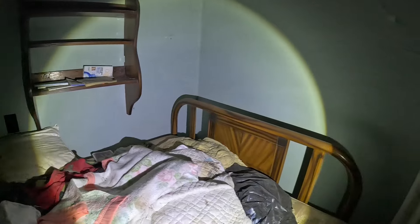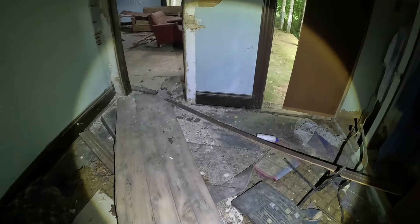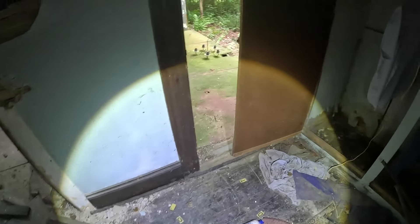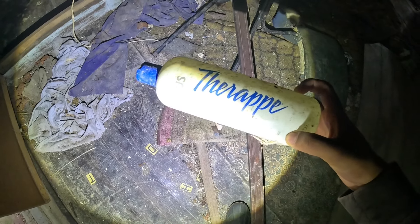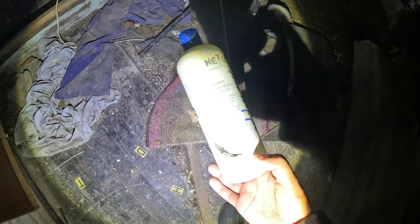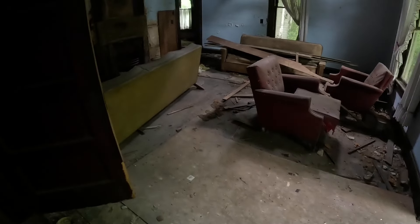So I'm guessing around 2008 was the last time this house was abandoned. There's also something on the floor — oh, it's called 'The Therapy' moisturizing shampoo. Nothing special. Let's see what else we can find.